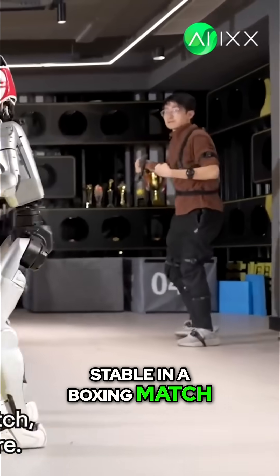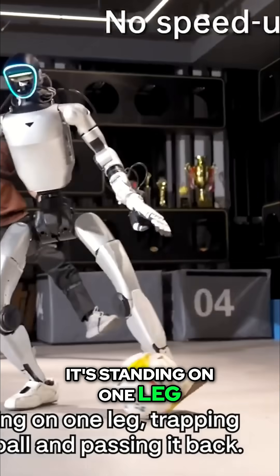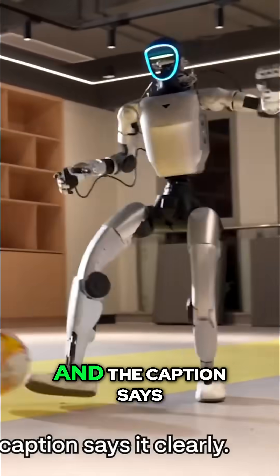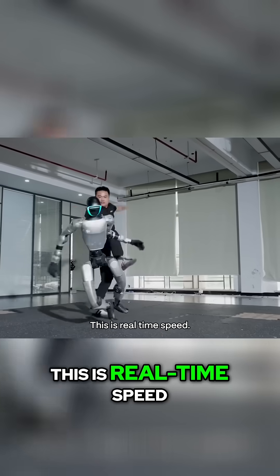If it can stay stable in a boxing match, it can stay stable almost anywhere. It's standing on one leg, trapping a soccer ball and passing it back. That's not a human — that's a humanoid robot. And the caption says it clearly: no speed up. This is real-time speed.